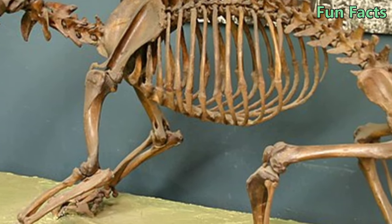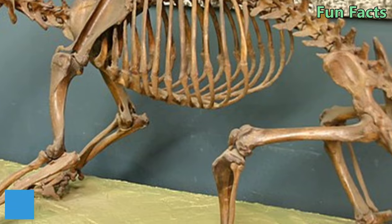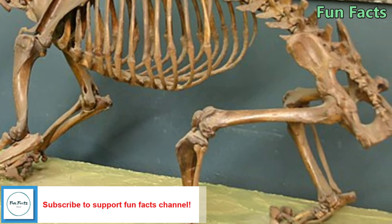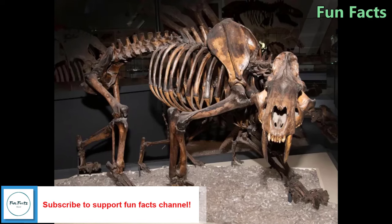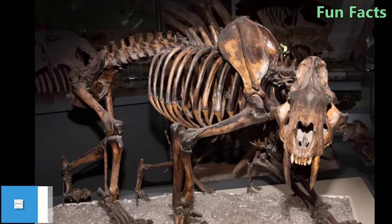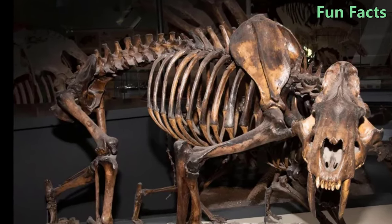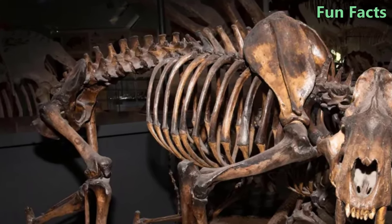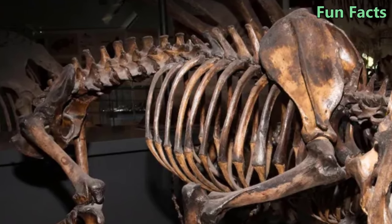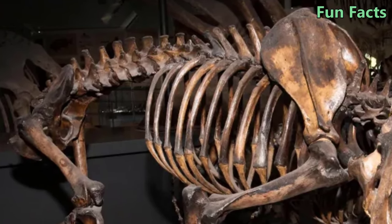Fact 10: They Have a Brain Structure Similar to Modern Cats. Although it is proven that they are not the same species, saber-toothed tigers and cats have similar brain mechanisms. This shows the increasing complexity of senses such as sight, hearing, and muscle coordination. However, Smilodon had moderately small eyes that did not face forward like cats.